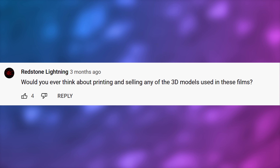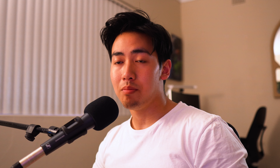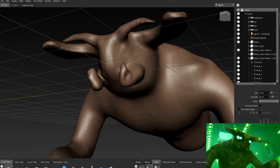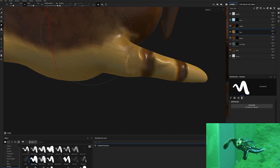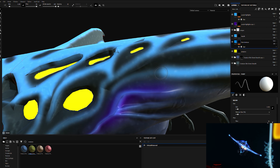Redstone Lighting asks, would you ever think about printing and selling any of the 3D models used in these films? That's a tricky one, because even though I created the models, it is based off Unknown Worlds' intellectual property. So I don't think it would be right for me to sell them, even though I created and put in all the work. Unfortunately, I won't be selling any of these models or putting them online.